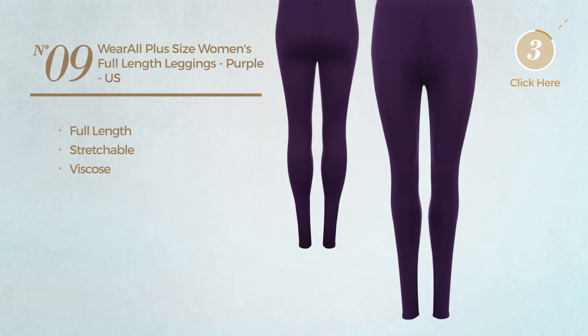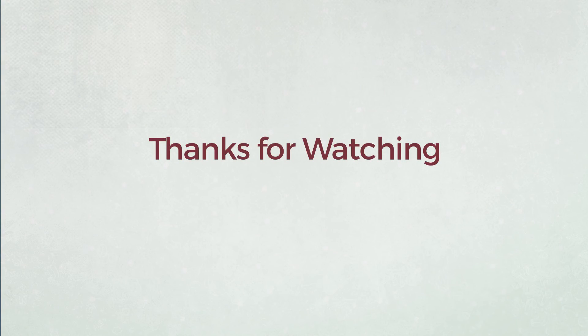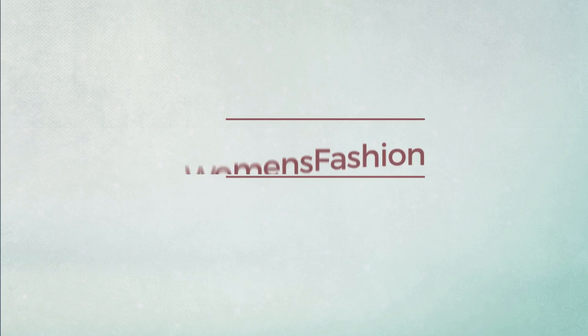Thanks for watching this hand-picked collection by hashtag Women Fashion. If you liked it, subscribe to our channel. See you next time.